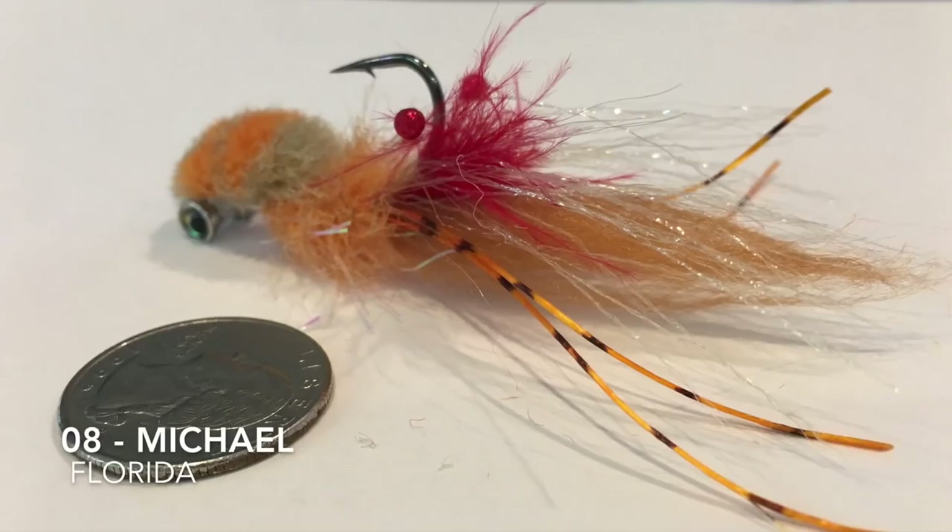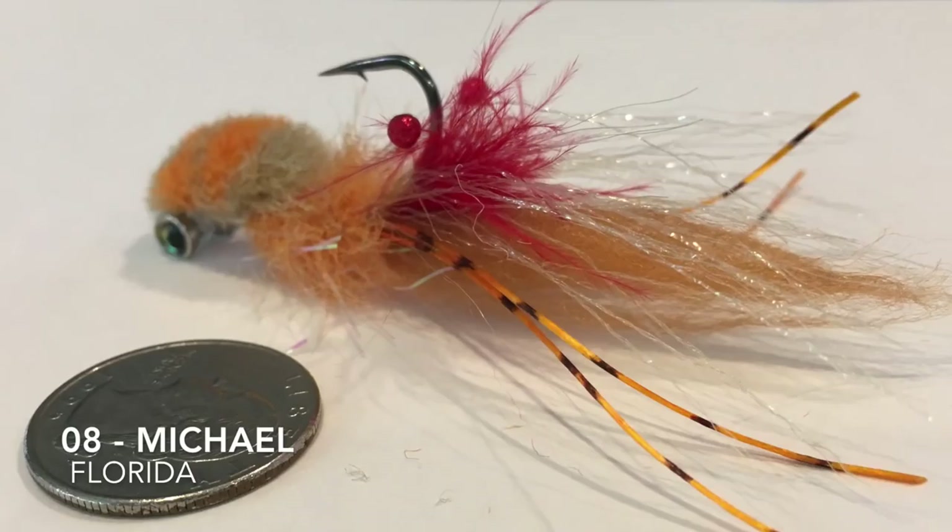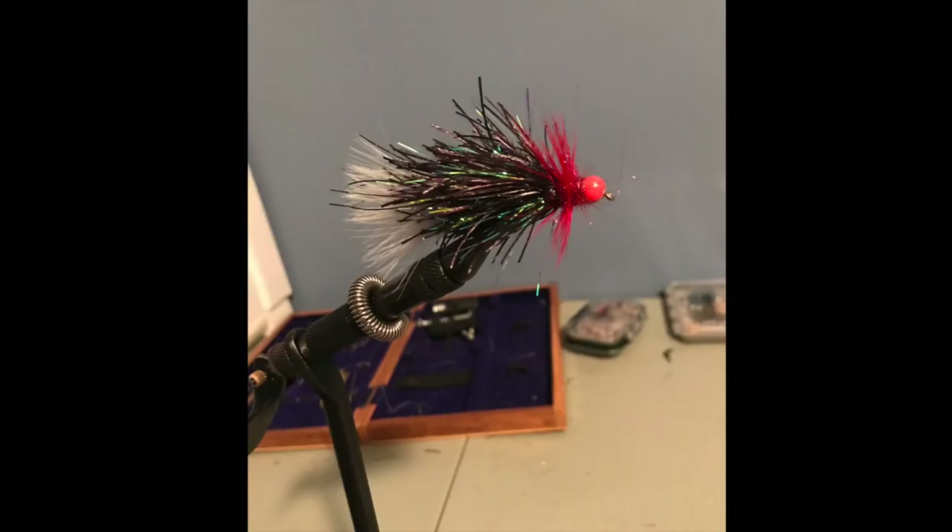Fly number eight is tied by Michael from Florida. He calls it the Spastic Shrimptastic. Materials include combed yarn, red marabou, rubber legs, crystal web, resin eye, homemade orange cactus chenille, orange and tan Congo hair body, and double eyes tied on a Gamakatsu E10S.